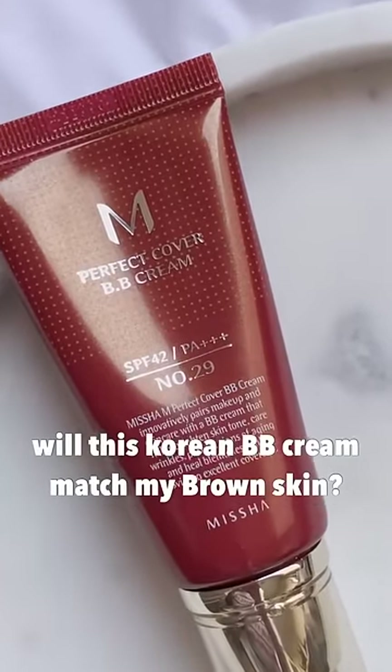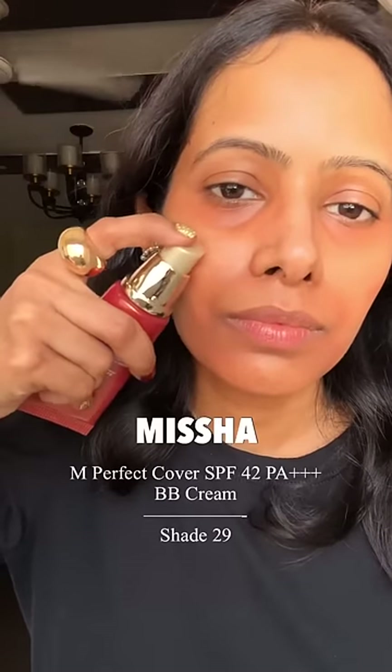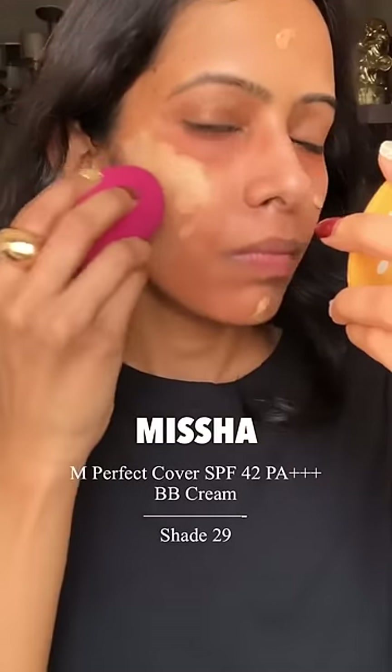Let's see if this Korean BB cream matches my skin color or not. I first color correct my dark circles and pigmentation, and then I put on this Missha BB cream in shade number 29.